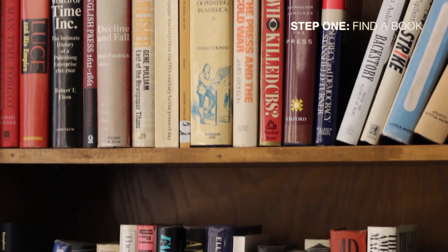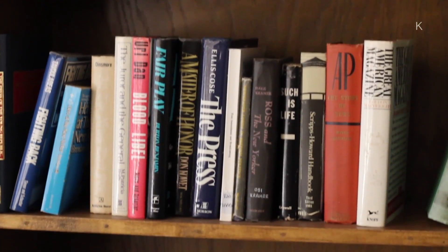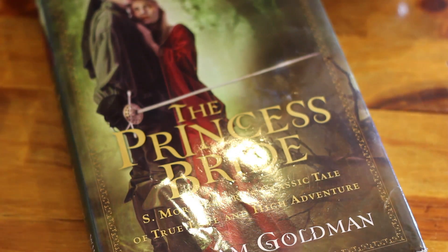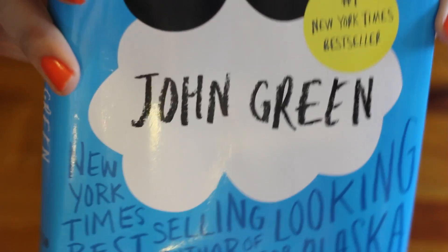The first step to reading a physical book is to find one. Don't forget that 'never judge a book by its cover' is an old phrase that applies to almost anything except a book. In this case, always judge the book by its cover and pick something that looks interesting.